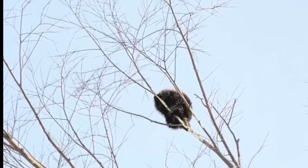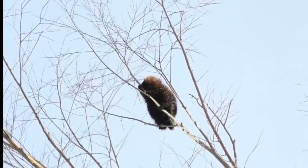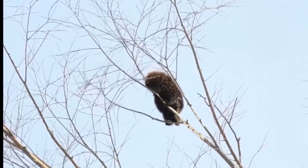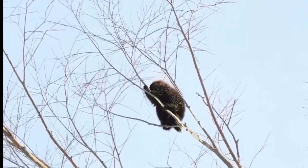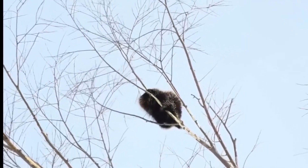In addition to their quill defenses, porcupines are also excellent tree climbers. They can produce a bad scent that other animals learn to avoid, they chatter their teeth and shake their quills aggressively, and they tend to be most active at night when they are less likely to be seen.